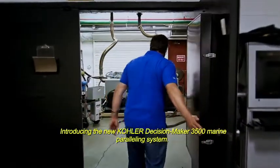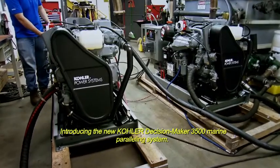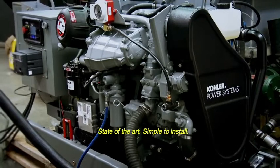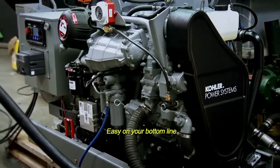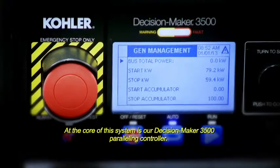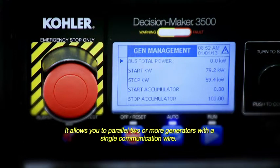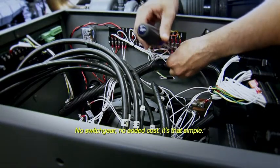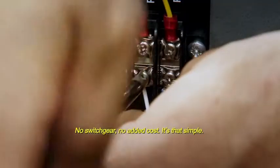Introducing the new Kohler Decision Maker 3500 Marine Paralleling System. State of the art, simple to install, easy on your bottom line. It's everything you expect from Kohler. At the core of this system is our Decision Maker 3500 Paralleling Controller. It allows you to parallel two or more generators with a single communication wire — no switch gear, no added cost. It's that simple.